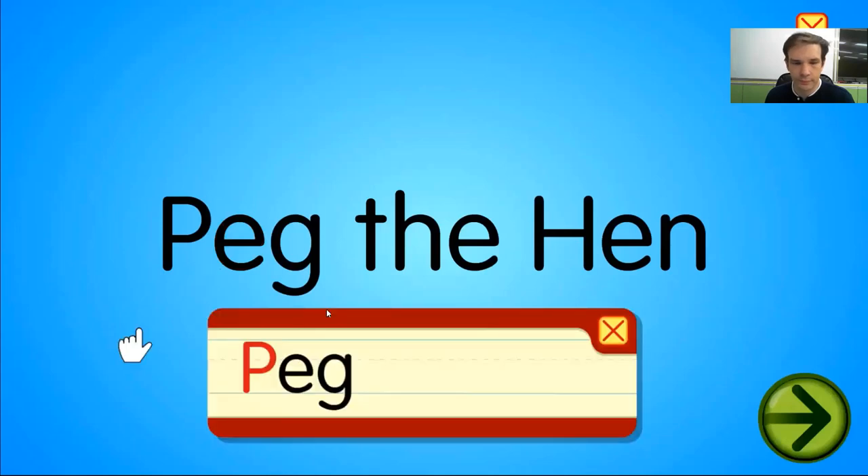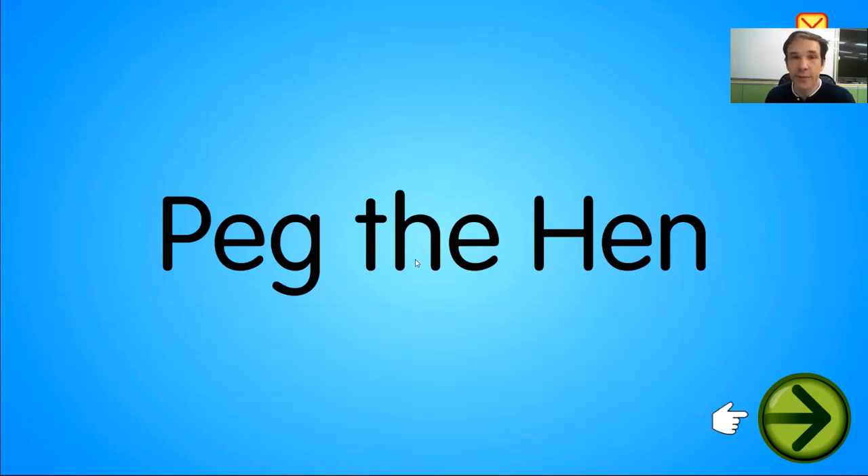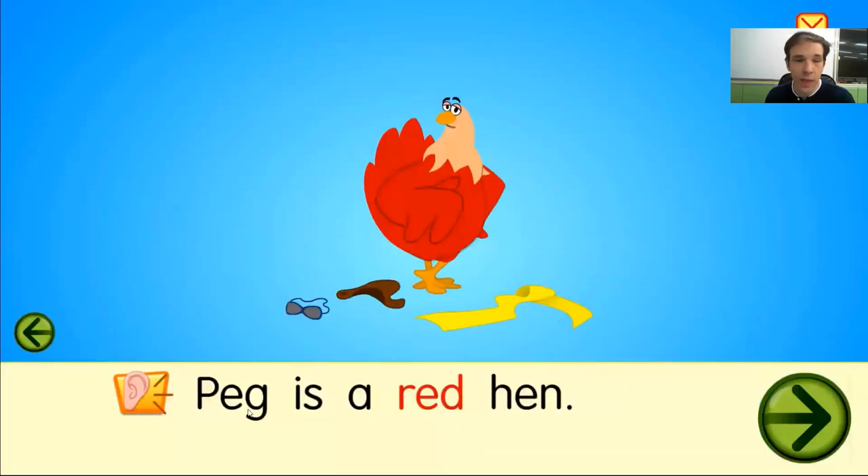Today's story is called Peg the Hen. Peg is a red hen. This is Peg.